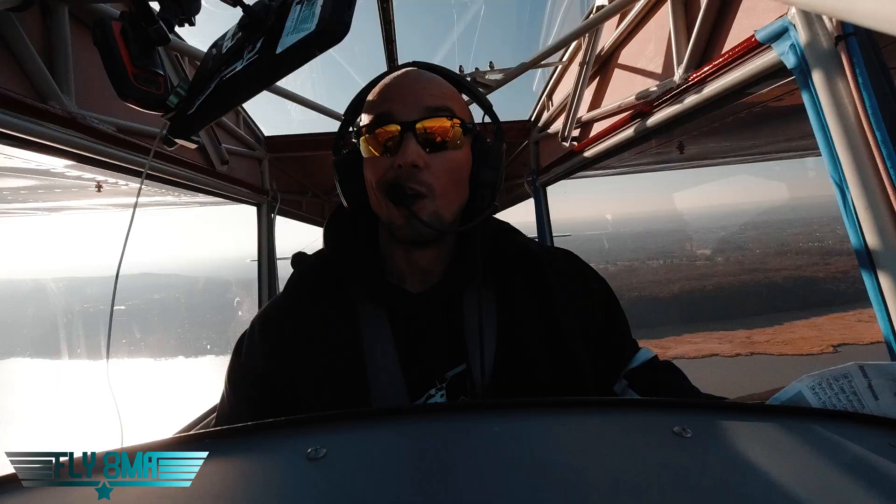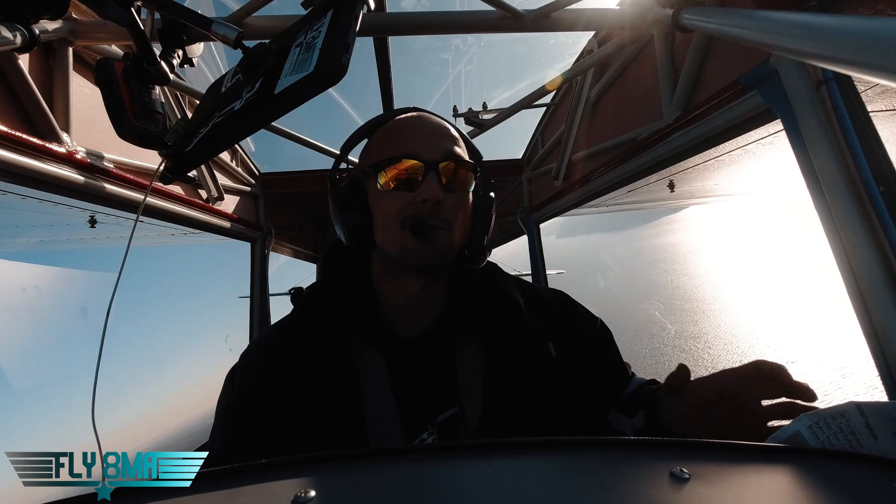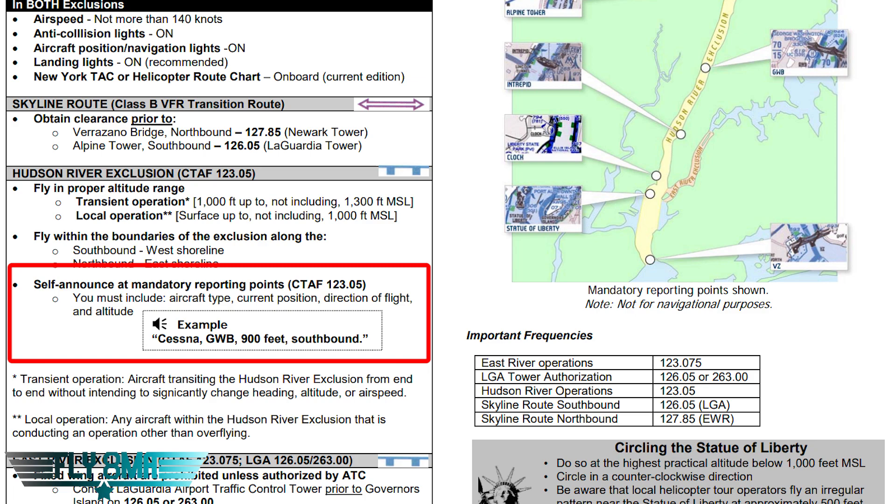Today we're going to be starting our tour of the New York skyline right around the Tappan Zee Bridge on the north end of the Hudson, just north of the city. We have six required reporting points we really need to pay attention to and make sure we announce when we're passing those mandatory reporting points on 123.05 — that is the current CTAF for use in the area. What we want to be telling people is our aircraft type, the current position, the direction we're going, and our altitude — nice, short, sweet, simple communications.